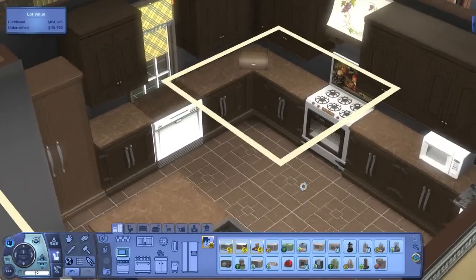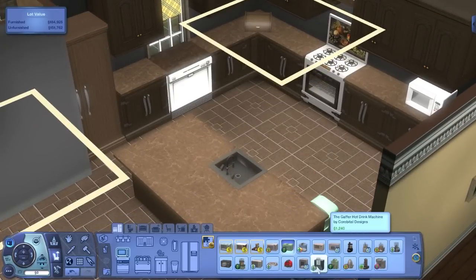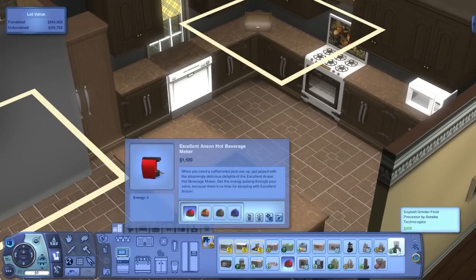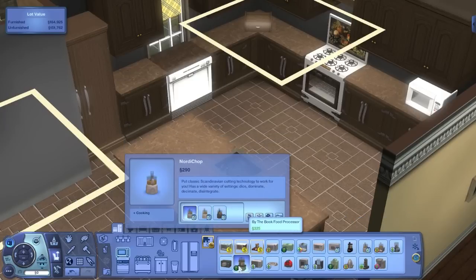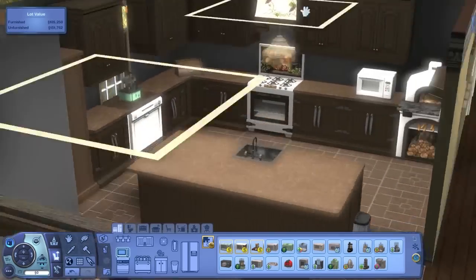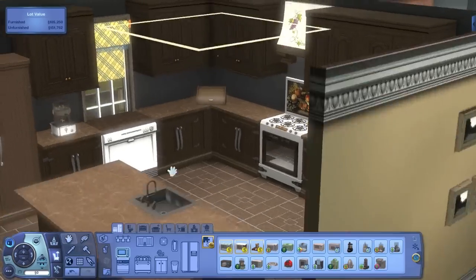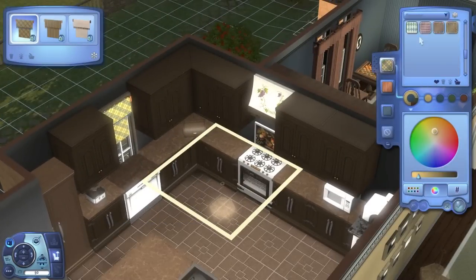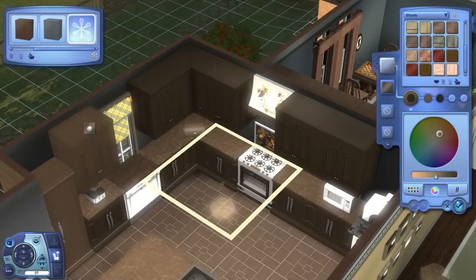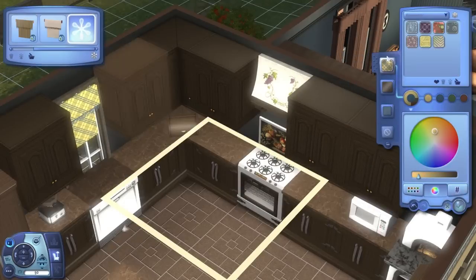I put in a little microwave and was deciding between a food processor or coffee machine, but coffee machines are pricier. I went with a food processor from Supernatural since it had a more old-fashioned look, which fits the style I'm going for in this kitchen. That's also another reason I skipped the garbage disposal.